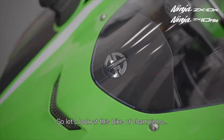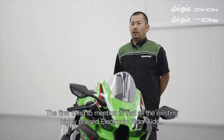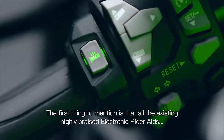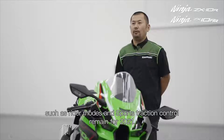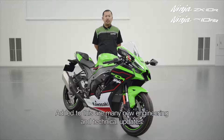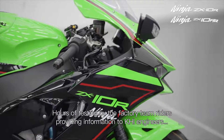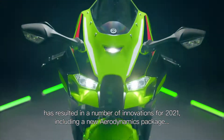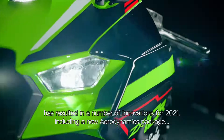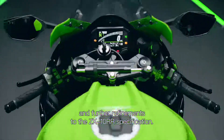So let's look at this bike of champions, so loved by road riders, track day fans, and professional racers. All the existing highly placed electronic rider aids such as rider modes and sports traction control remain for 2021. Added to these are many new engineering and technical updates, many as a result of input from the Kawasaki Racing Team. Hours of testing by the factory team riders provided information to KRT engineers, resulting in a number of innovations for 2021, including a new aerodynamics package, compliance with Euro 5 for machines sold within Europe, and further refinement to the ZX-10RR specification.